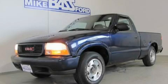This is a 2000 GMC Sonoma. It has what you need for work as well as what you want for play.